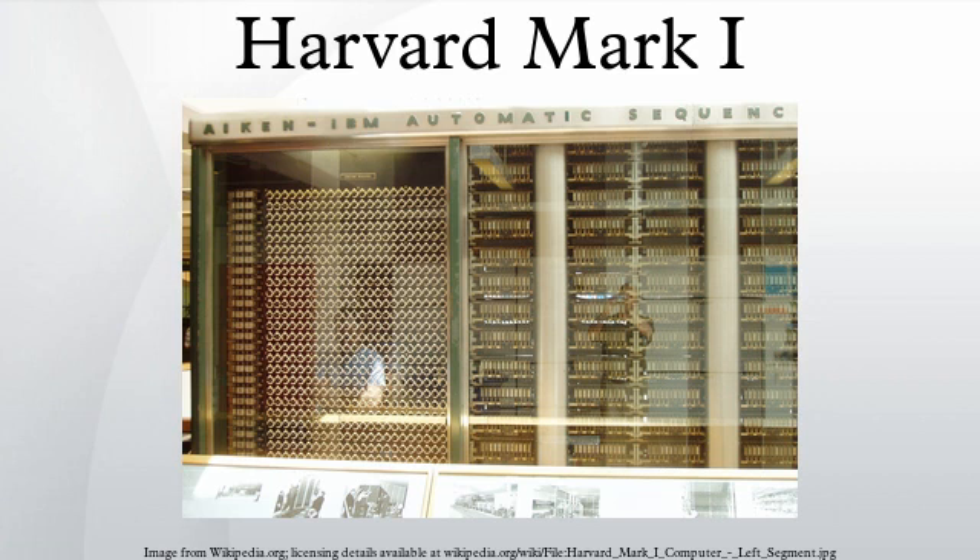The enclosure for the Mark I was designed by futuristic American industrial designer Norman Bell Geddes. Aiken considered the elaborate case to be a waste of resources, since computing power was in high demand during the war and the funds could have been used to build additional computer equipment.